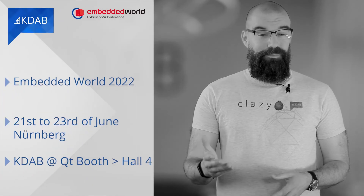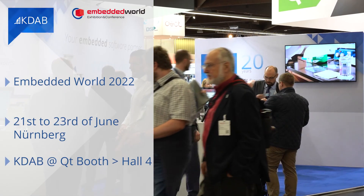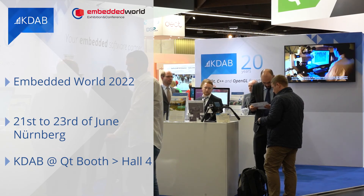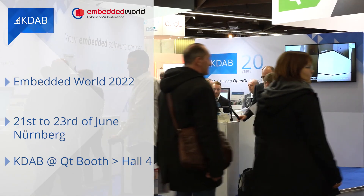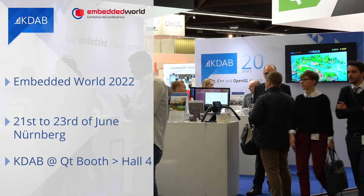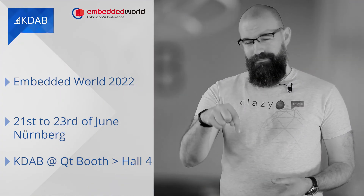Embedded World 2022 is looming. From the 21st to the 23rd of June, the embedded industry will meet in Nuremberg. You can visit KDAB at the Qt booth in Hall 4 to learn about the new Rust bindings for Qt and the Vulkan-based version of Kuesa 3D, just among other embedded software demos. Kuesa 3D provides 3D integration for embedded and desktop. Get your free ticket with the code mentioned in the description below.